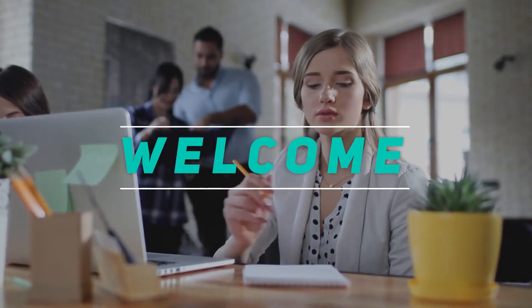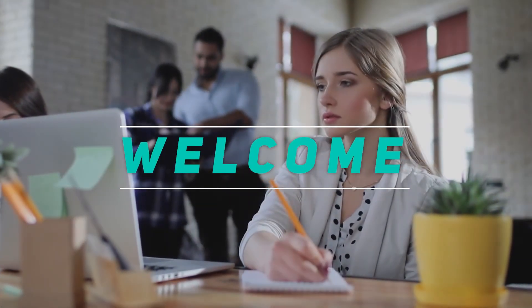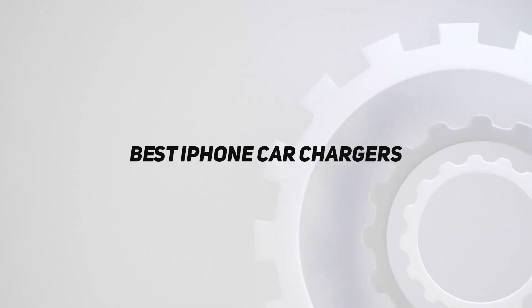Hey, welcome back to my channel. In this video, I'm gonna talk about the top 5 best iPhone car chargers.